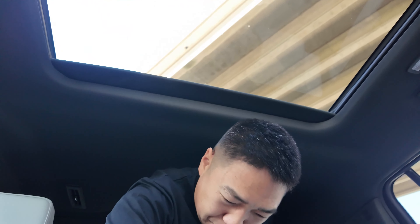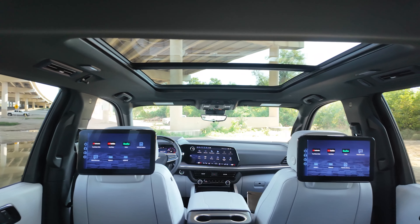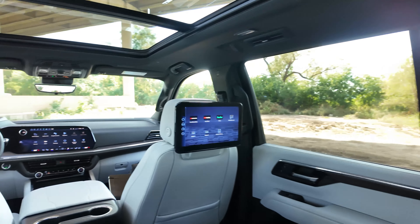Headroom and space are obviously not a problem in a Suburban or Tahoe — these are the full-size big SUVs. Let me hop in the third row. Even in some of these big SUVs this can be a challenge. I'm on the taller side — like 6'2", 6'3" — but back here I have legroom. You can see a lot of natural light coming in from the large windows and panoramic roof. And with the third row up, you still have tons of space back here for luggage — suitcases, groceries, bikes, whatever you're doing with your family.